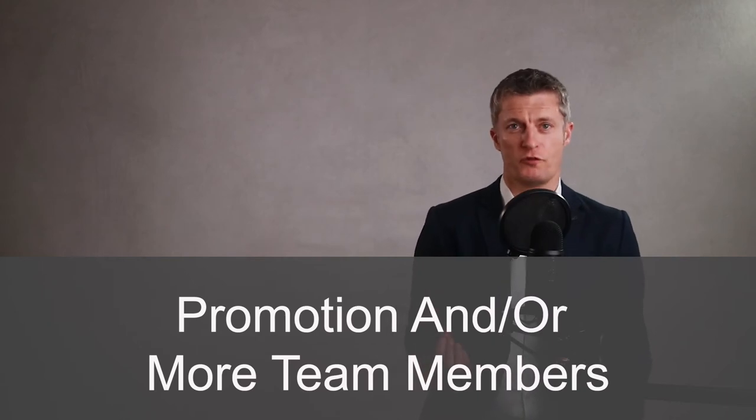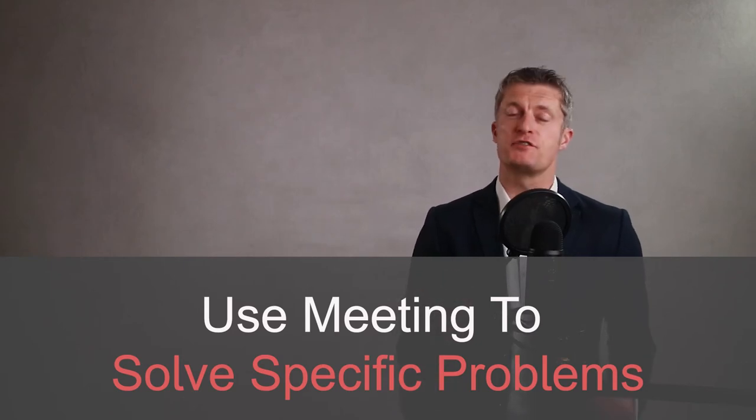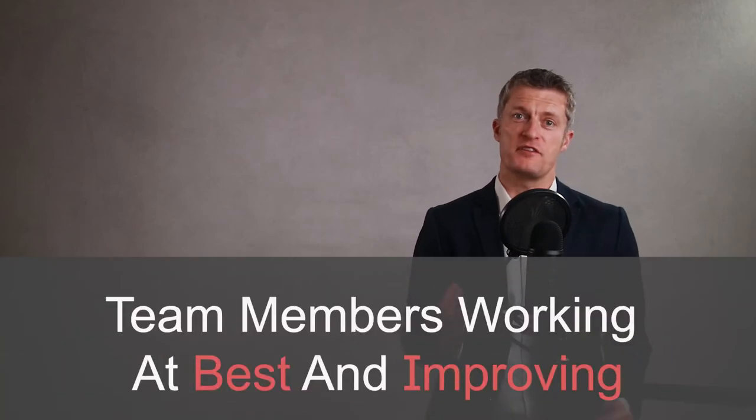For example, an obvious reward for you would be to add more people to your team. Use each meeting to discuss and debate different approaches to solving specific problems. Get your team members thinking by asking questions and help them get to their answer. Obviously share your answers if needed and together choose the best approach. You'll be helping to set the stage for each individual to work at their best and keep improving.